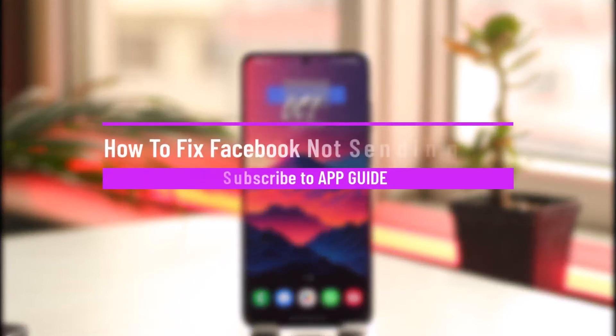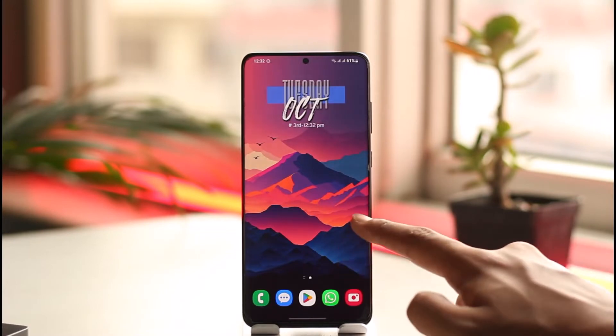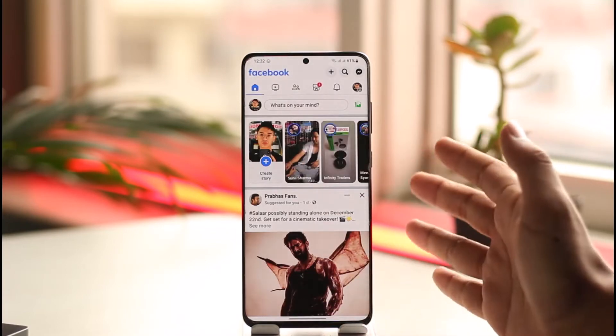How to fix Facebook not sending SMS code. Hey everyone, welcome back to the channel. In this video I will guide you on how you can fix Facebook not sending SMS codes, so make sure to watch the video to the end. If you open the Facebook application and maybe you're just trying to log into your account,